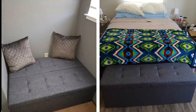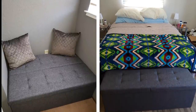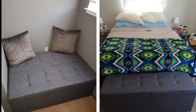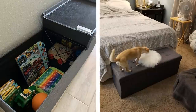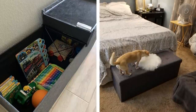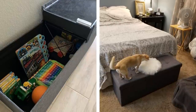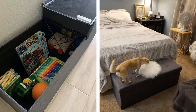15. An ottoman with ample storage space inside is a great addition to any bedroom or living room. It's the perfect place to store clothes, blankets, towels, or anything else you want hidden away yet close at hand. The ottoman can also double as an extra seat for visitors or as a coffee table. One of its best features is that it can be moved from room to room easily, so if you're hosting overnight guests, they'll have a comfortable place to sit other than your bed.